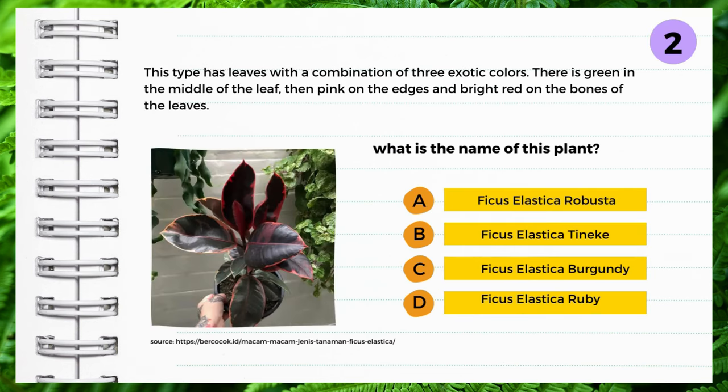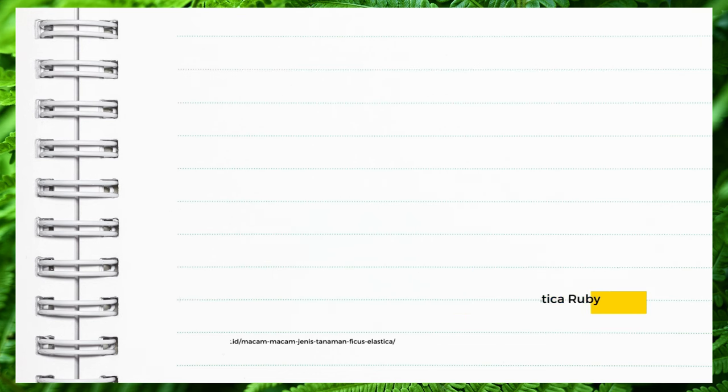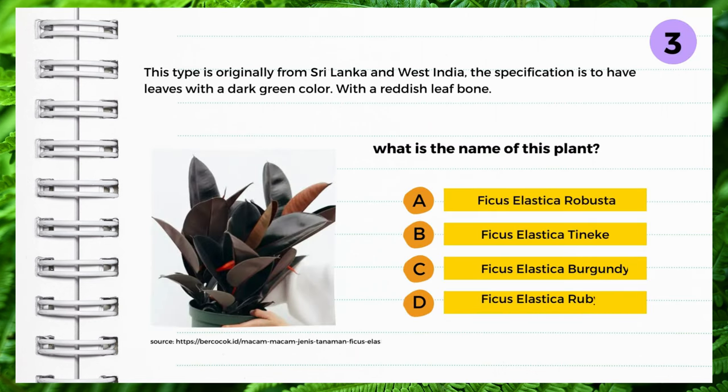This type has leaves with a combination of three exotic colors: green in the middle of the leaf, pink on the edges, and bright red on the leaf bones. What is the name of this plant? A: Ficus elastica robusta, B: Ficus elastica tinica, C: Ficus elastica burgundy, D: Ficus elastica ruby. Yes — Ficus elastica ruby.